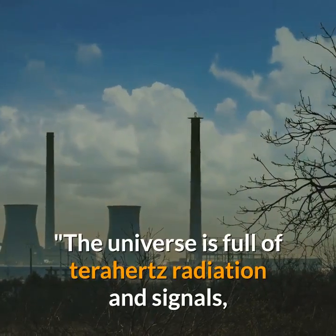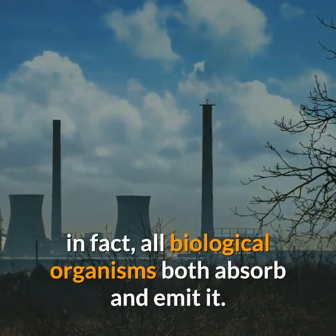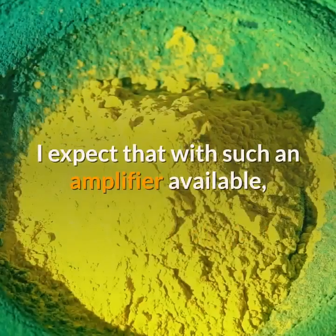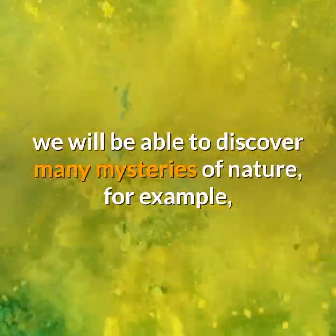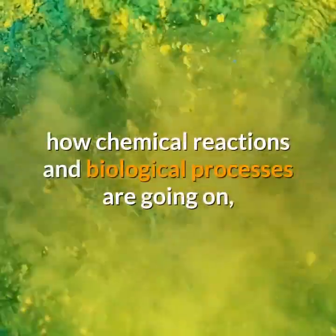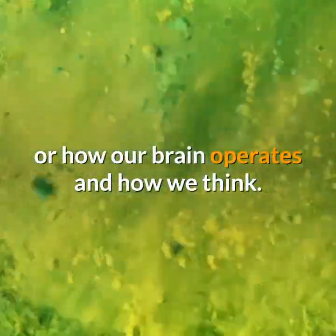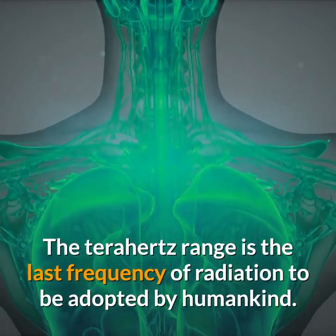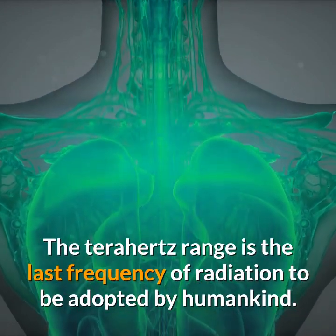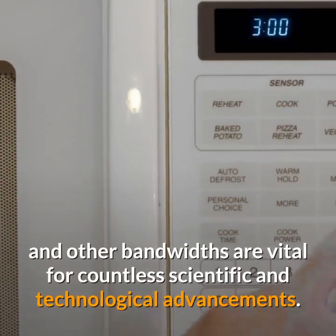The universe is full of terahertz radiation and signals — in fact, all biological organisms both absorb and emit it. Professor Kusmartsev said: 'I expect that with such an amplifier available, we will be able to discover many mysteries of nature — for example, how chemical reactions and biological processes are going on, or how our brain operates and how we think. The terahertz range is the last frequency of radiation to be adopted by humankind.'